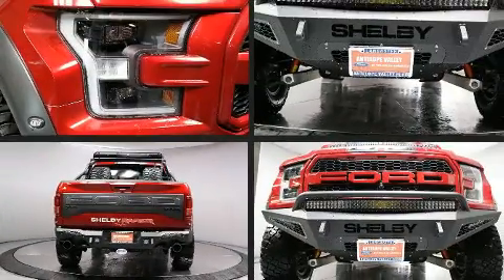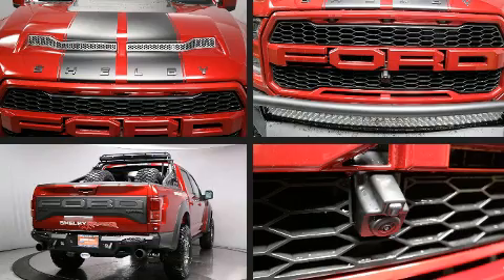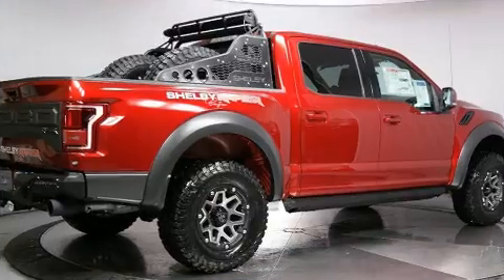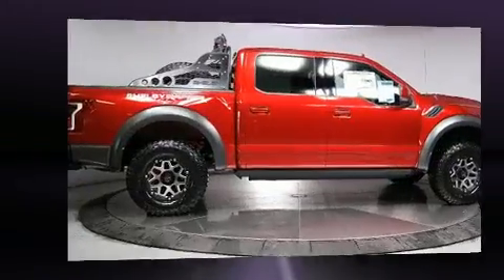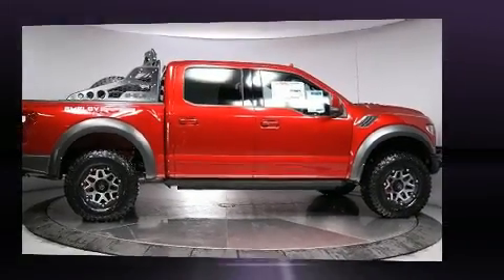Ford prioritized comfort and style by including a rear-step bumper, skid plates, and remote keyless entry. Features such as automatic climate control and leather upholstery prove that economical transportation does not need to be sparsely equipped.